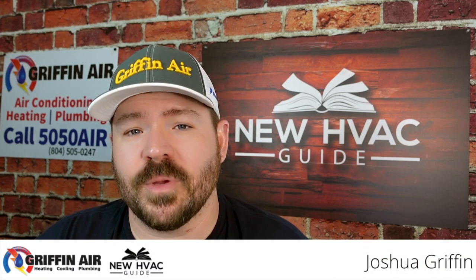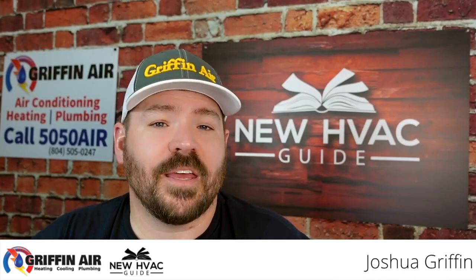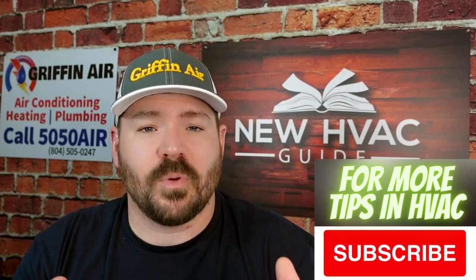Improve the air quality in your home and reduce your utility bills dramatically, all by doing one thing. You might be thinking, Josh, you're just trying to sell an air cleaner or some sort of heating and air product. Nope.